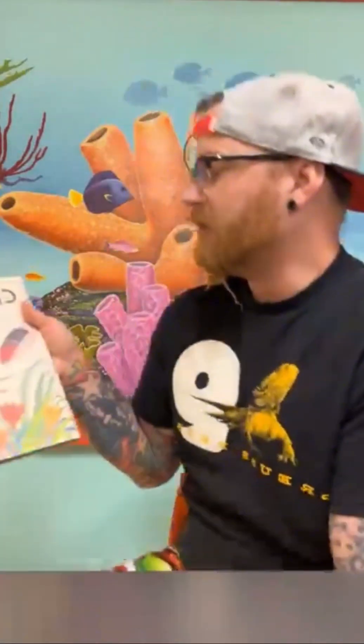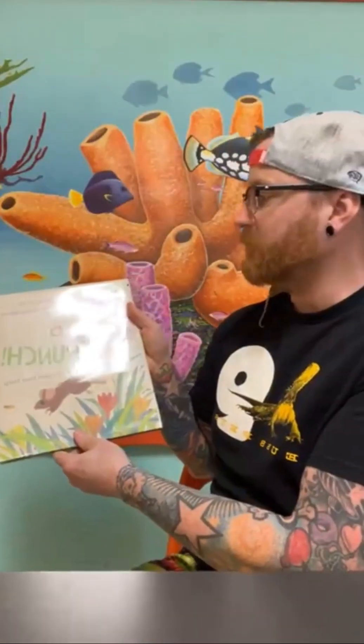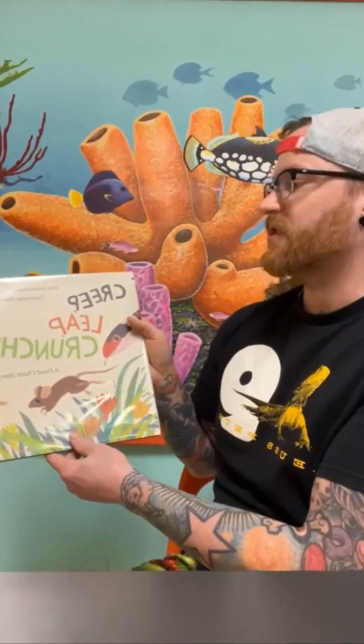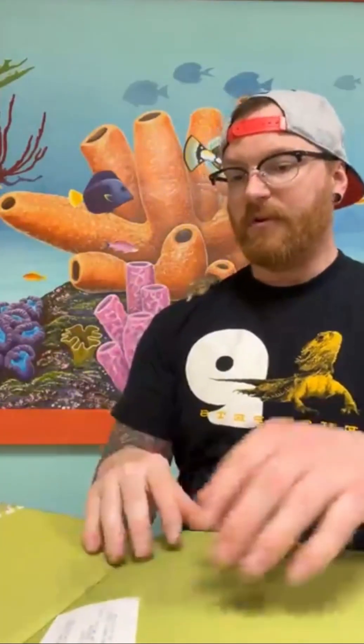Once they get used to you, they become very nice animals. The reason I'm using a mouse today is not only because she's cute, but also because we're going to be reading a book. It's called "Creep Leap Crunch: A Food Chain Story" by Jody Jensen Schaefer and Christopher Silas Neal. It talks about how a food chain works. I'll try to hold the mouse so you guys can see, or maybe she'll sit on my front. Let's go ahead and get started.